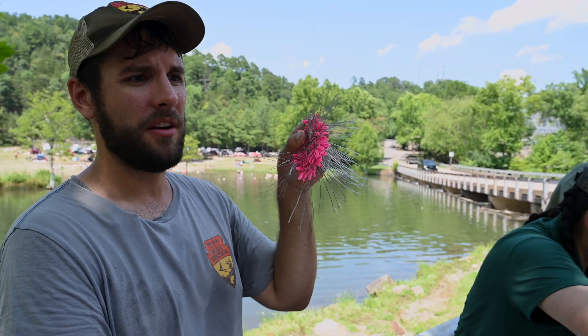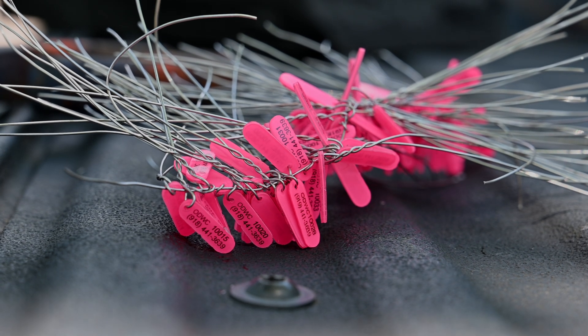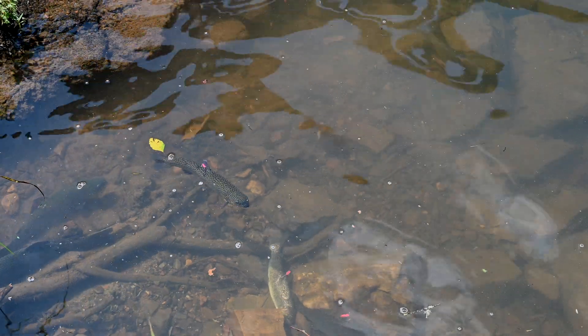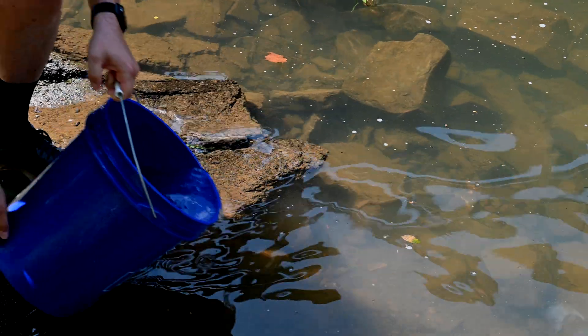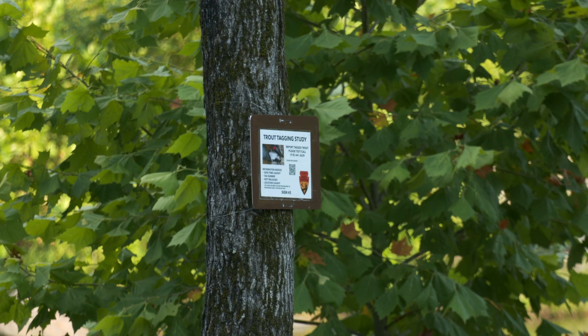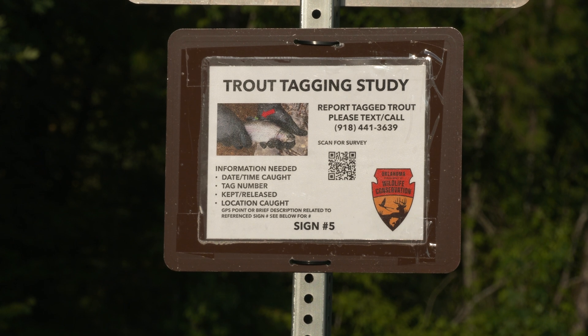That's why we're using these Floy tags here to report the fish once they're caught. If you catch a trout with a pink tag or a green tag, please call the number listed on the fish, or there are signs throughout the whole park. I need the time the fish was caught and the tag number.